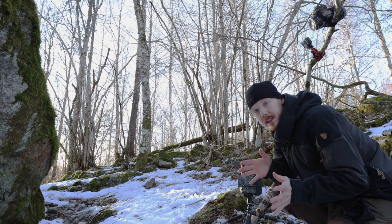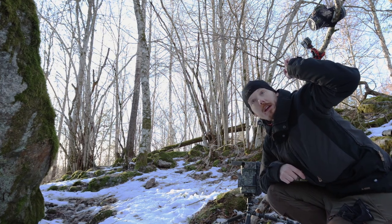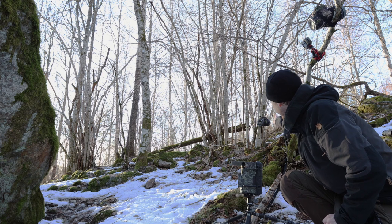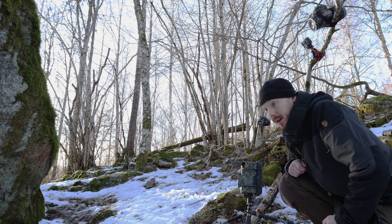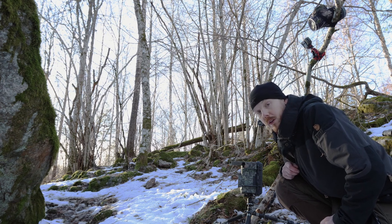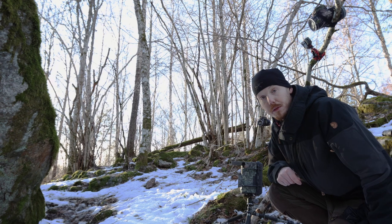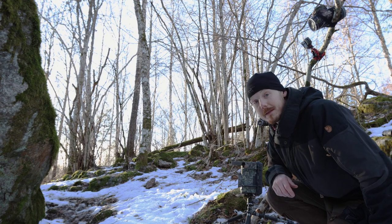Everything is set up: one flash above me set on 1/8th strength, the main over there set at 1/4th, and the camera set at 1/60, f9, ISO 400. The sensor over there as well to trigger, and I got my trail cam over there so I can see if something goes wrong. So that's it, let's hope.